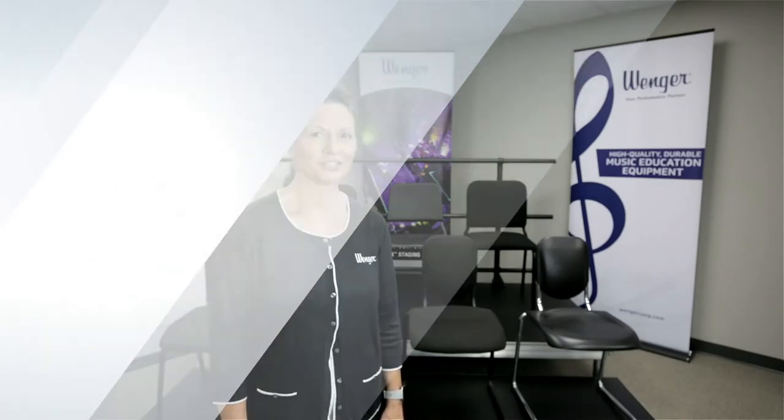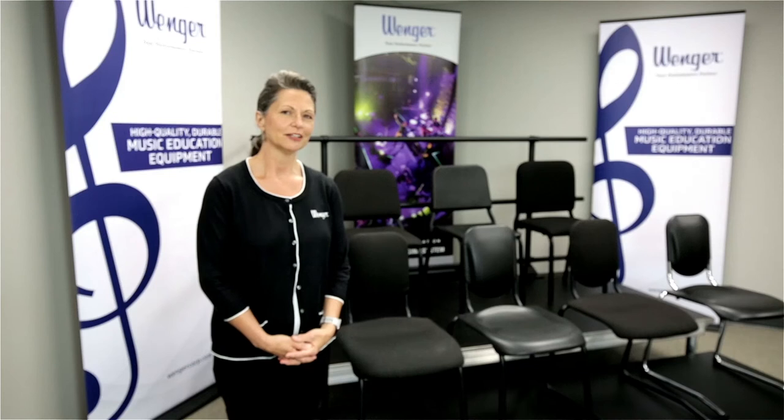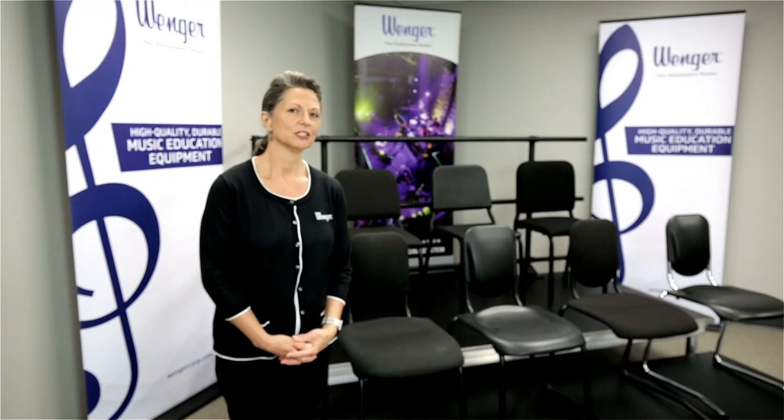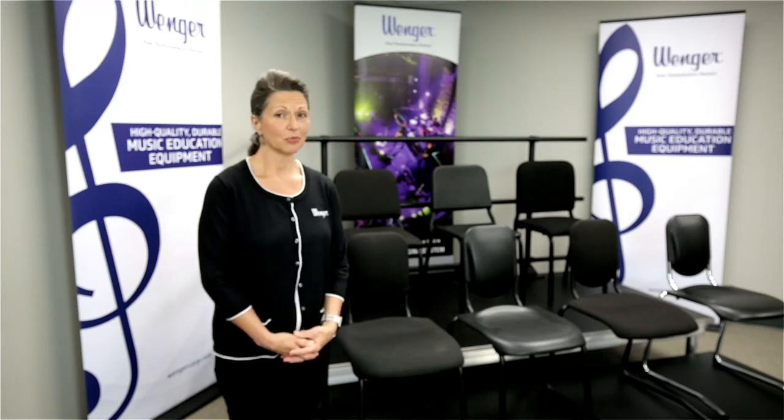Hello, my name is Jody Tuthill and I am in inside sales at Wenger Corporation. Wenger Corporation is the leader in music posture design, having introduced the first chair specifically designed for musicians — designed for musicians in that it mimics the standing posture in a seated position.